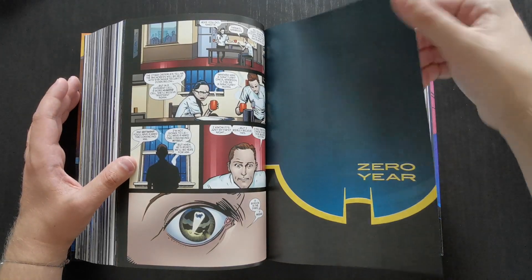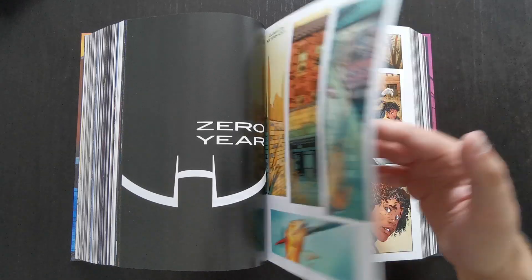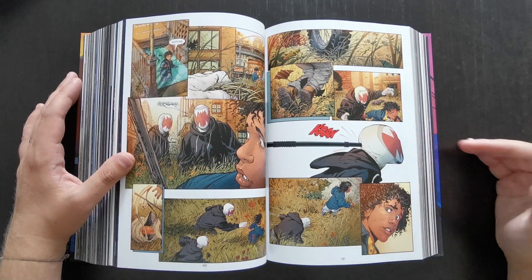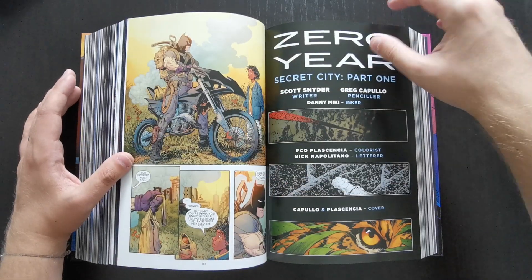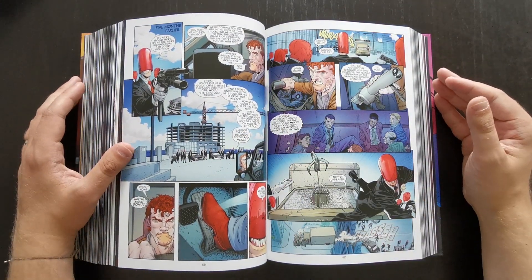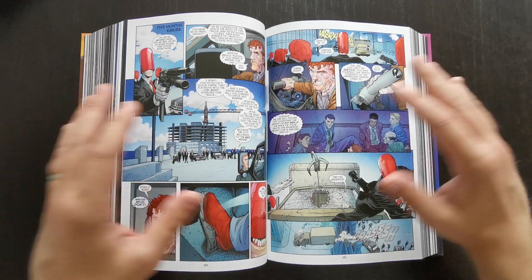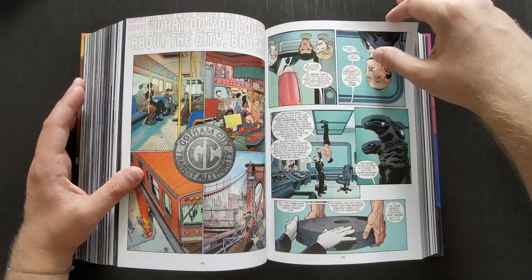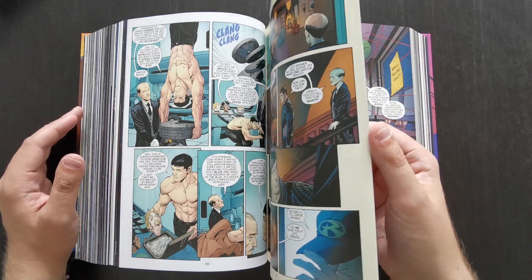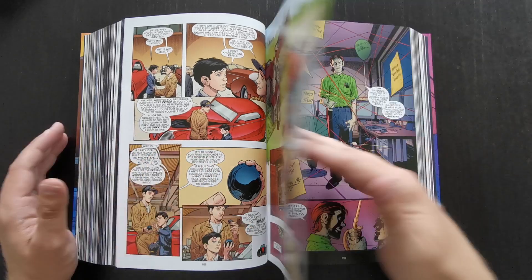Then you move on to Zero Year, which takes up the rest of the book — about 10 issues or so. I like that the art style is distinctly different here, with a lot more colour. If you think about Batman Year One by Frank Miller — which is a concise, short origin story — Zero Year is kind of like taking the basic principles from that story and fleshing it out into a bigger thing. You see Bruce Wayne returning to Gotham after his years away, with flashbacks showing what he was doing specifically while away — the training regiments he undertook.